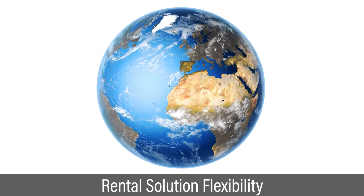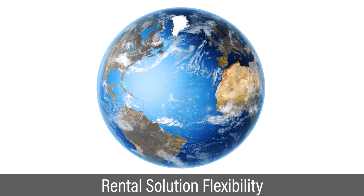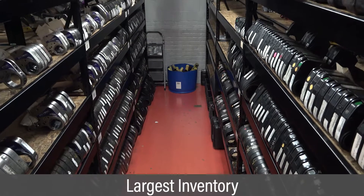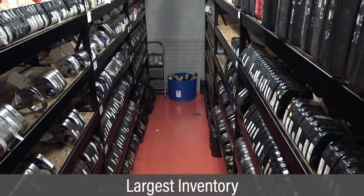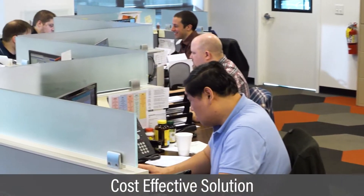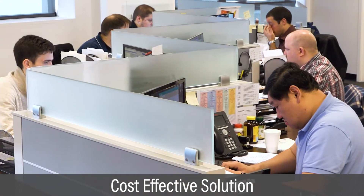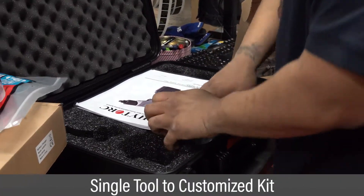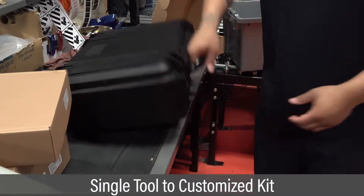In today's uncertain environment, many companies are taking advantage of High Torx rental solution flexibility. We have strategically located the industry's largest inventory of bolting tools around the world. Experienced bolting specialists are standing by to help customers determine the most cost-effective solution. We provide rentals ranging anywhere from a single tool to completely customized kits.